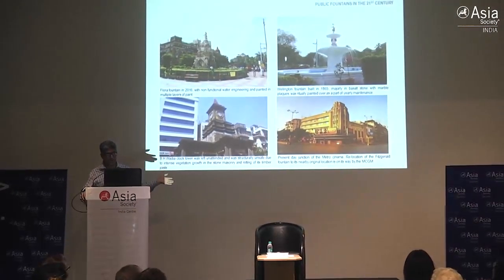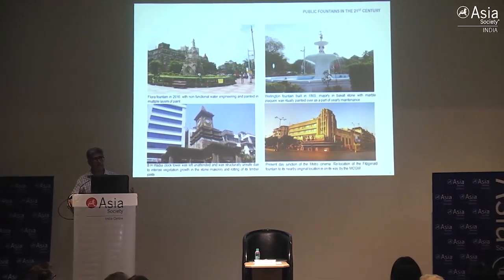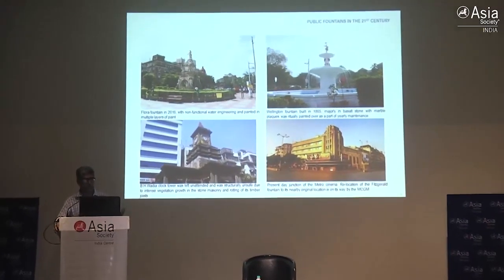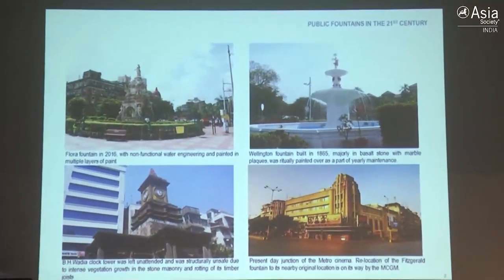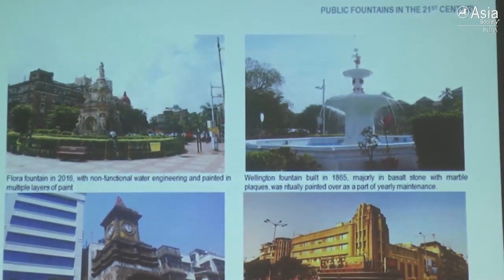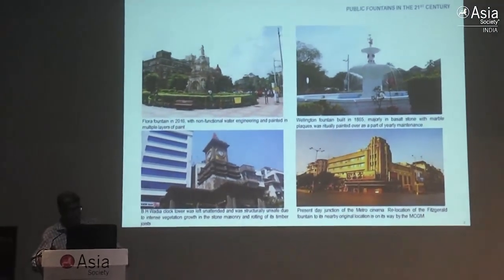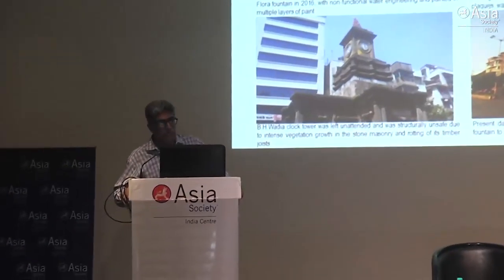Coming to the present day, this is how our monuments were. Flora fountain was extensively painted, in complete green isolation where you couldn't really go. It looked pretty to see the green lawns but no one could access the public space. The Wellington fountain, which has been given grade one status, was always painted - we never knew what was behind the paint. The Wadia clock tower was on the verge of collapse, and the Fitzgerald fountain had shifted from its present location to the Bhau Daji Lad museum complex.